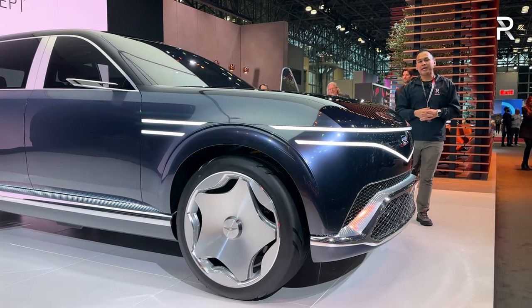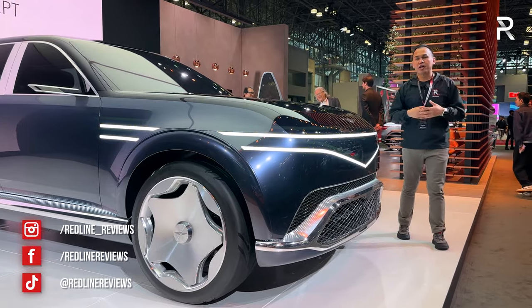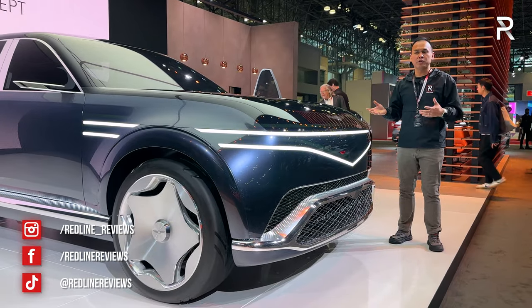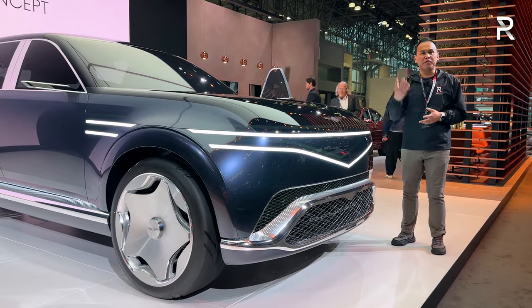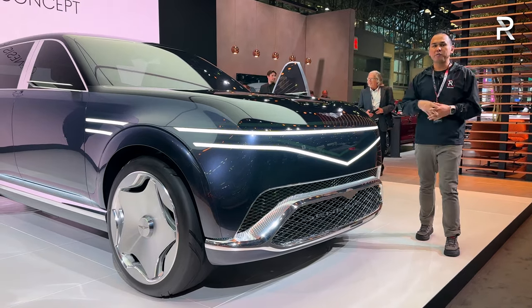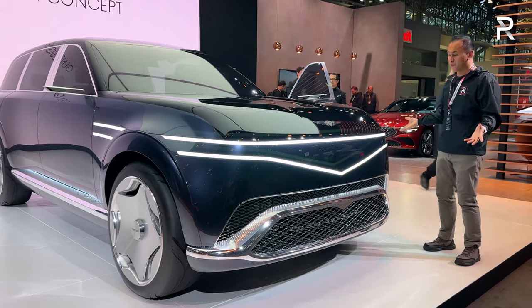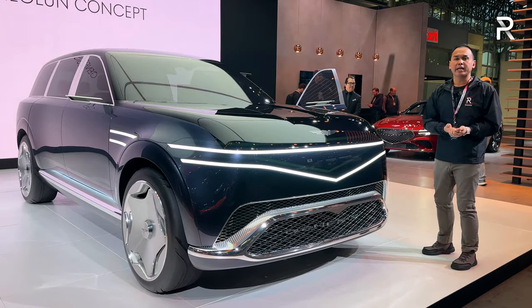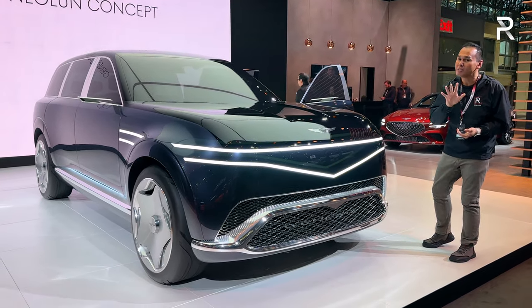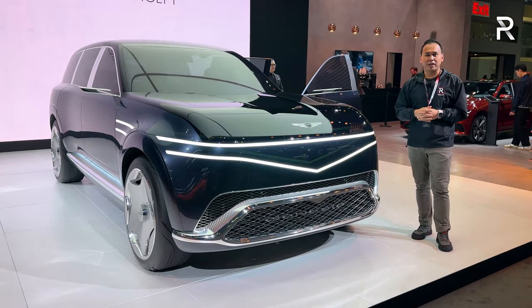When Genesis first came to the market back in 2017, the company started out with a sedan — the Hyundai Genesis sedan was converted into the Genesis G80. The company eventually followed that up with their first SUV, the GV80, which has been a huge success. We've been waiting for Genesis to show us a flagship SUV, and this model, while still technically a concept, is going to most likely preview the upcoming Genesis GV90 fully electric flagship SUV.